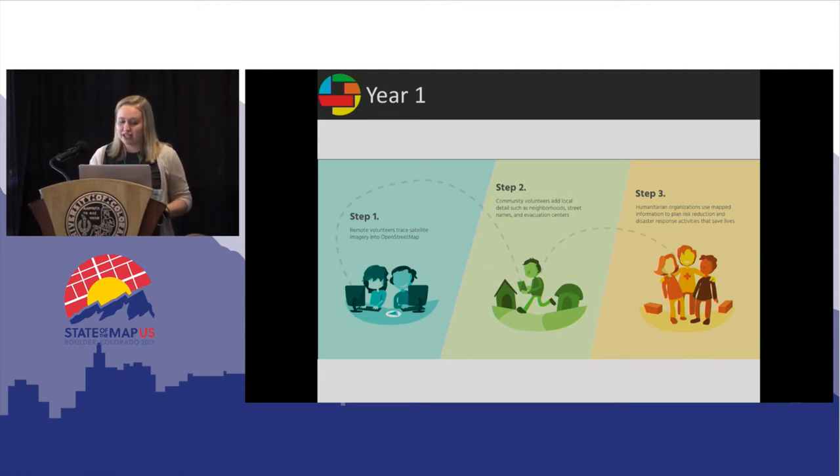Missing Maps is a three-step process. First, volunteers trace satellite imagery in OpenStreetMap to create what we consider the black and white face of the map. While you can do this on your own, people often gather together to do this, and these events are called mapathons, map hours, mapdronnons — anything with a map pun we will accept.